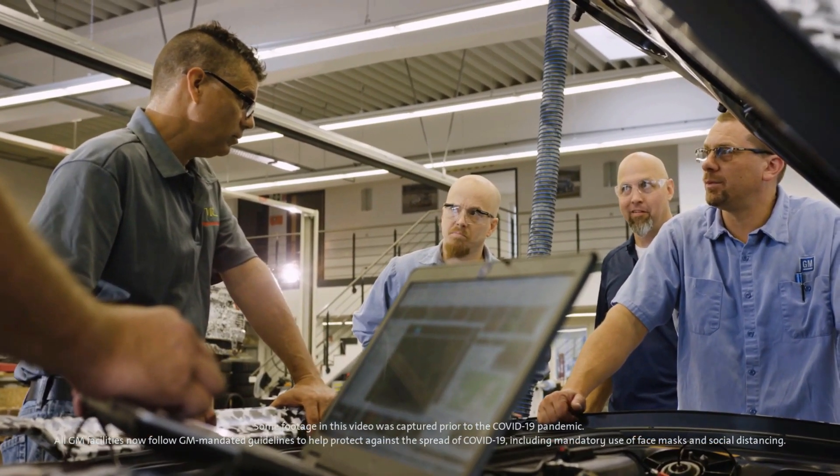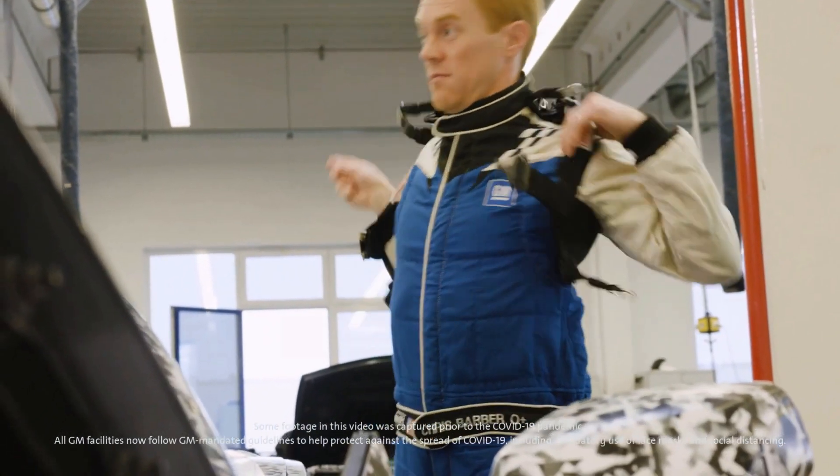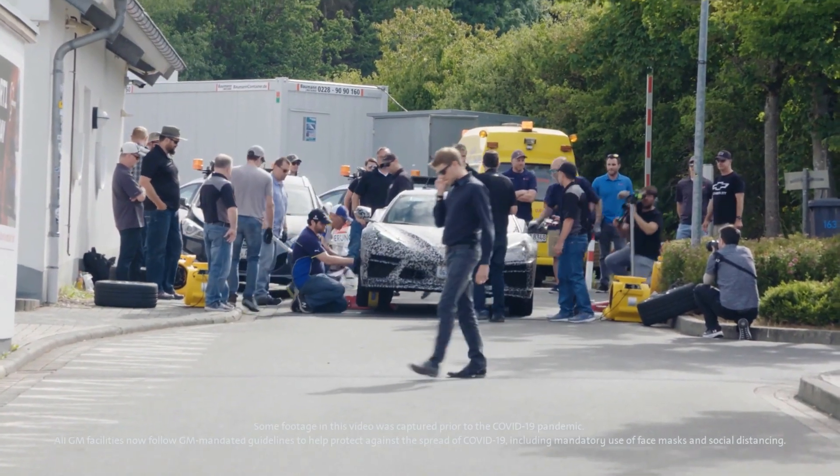Everything is integrated, everything is so tightly packaged. You can't move one thing inside the car without affecting a whole bunch of other things. Those people sharing ideas about all the different technologies and how they can all come together — every time you get in the car it was a little bit better. It was a big day to step back and say, okay, we're there. Now we've got the bandwidth to work in to get the car just right.